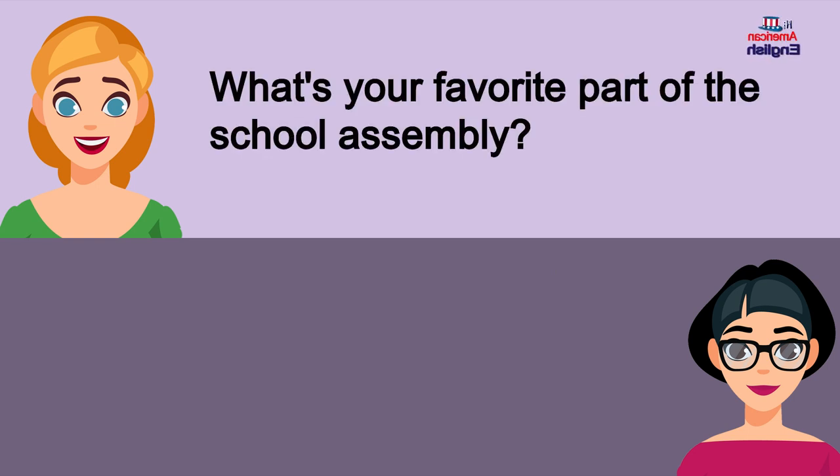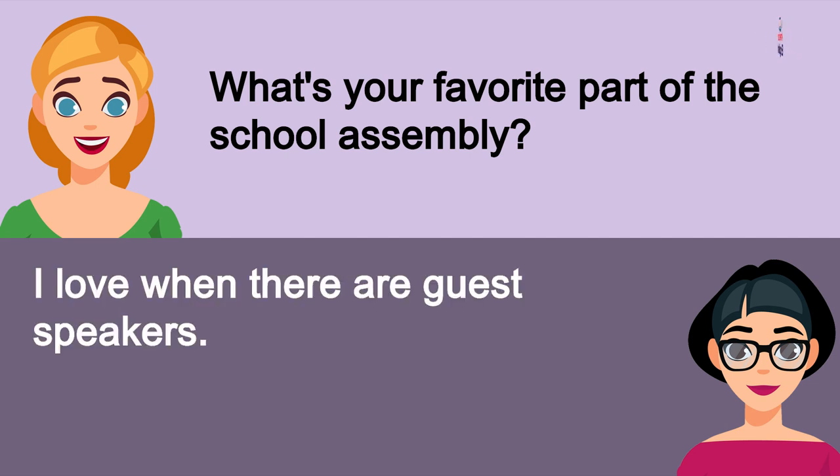What's your favorite part of the school assembly? I love when there are guest speakers.